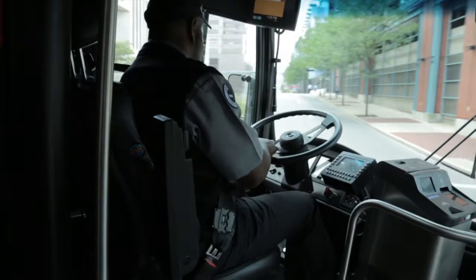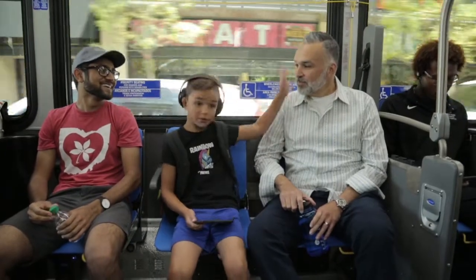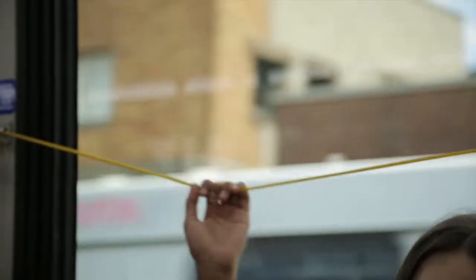The driver knows all of the routes and can answer any questions you have. It can be easier to sit in the front of the bus until you're more familiar with your favorite spots in Columbus, but be respectful of the people who have to sit in the front due to mobility issues. Step five: get ready to get off the bus. The bus will only stop at designated bus stops, so when your stop is approaching, make sure to pull the yellow cord located above the window. If no one is moving to get off the bus and no one is waiting at the next stop, the bus will go past that stop.